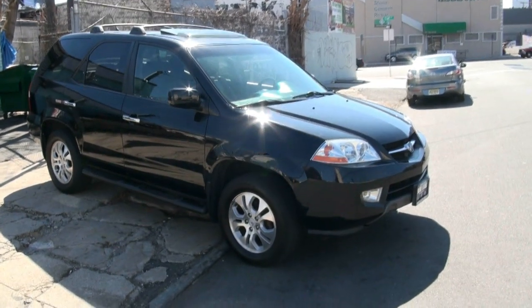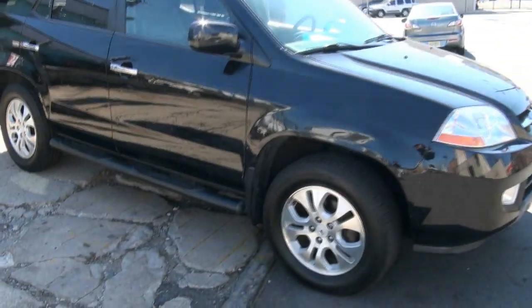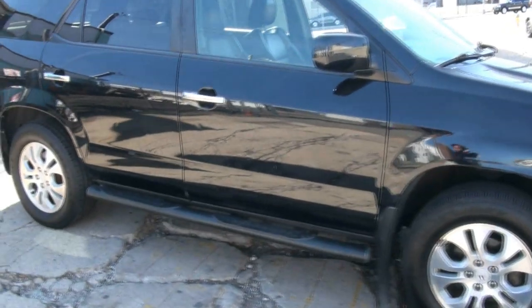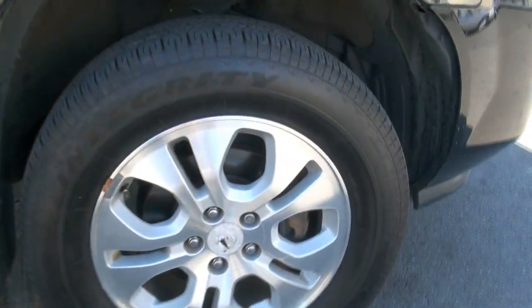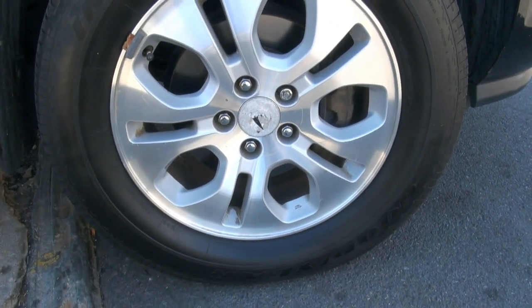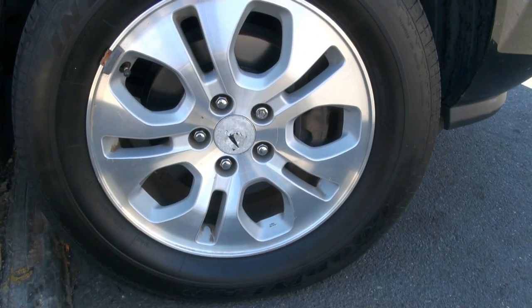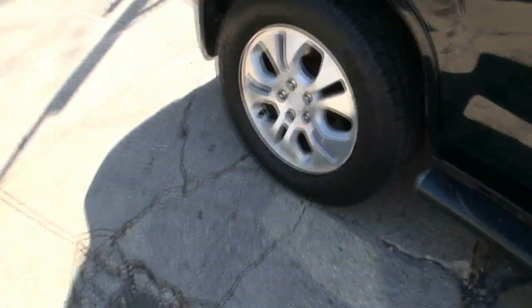Welcome to New Star Auto Group. Looking for a luxurious SUV with third row seating? This is definitely the way to go. The Acura MDX features great reliability, very good ride quality, and it's not too bad on the gas pump. We've got 235/65/17s — let's take a look at all the alloys, because that's always important.